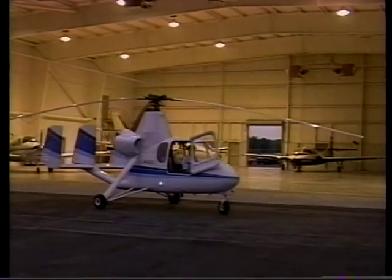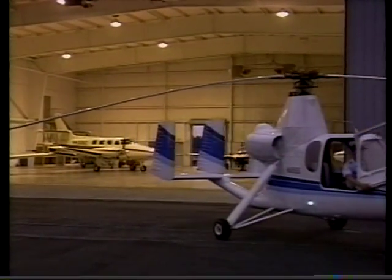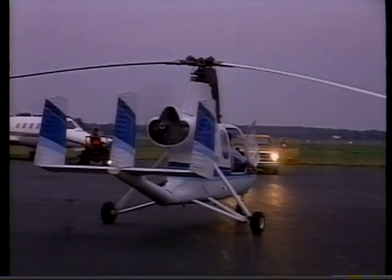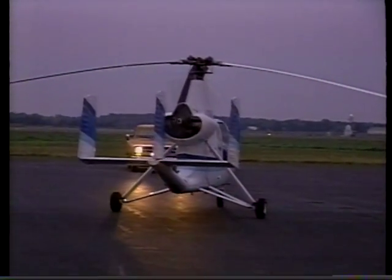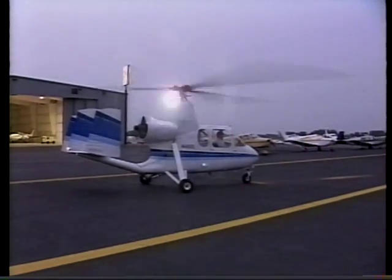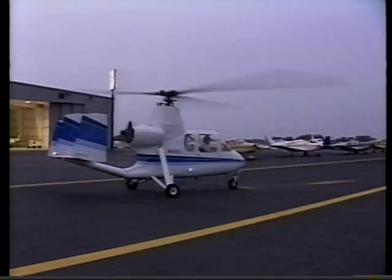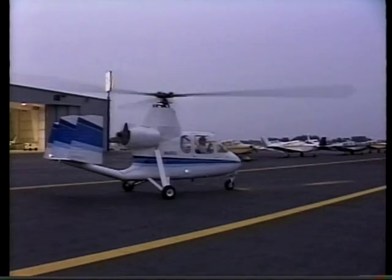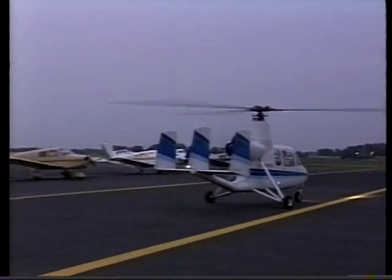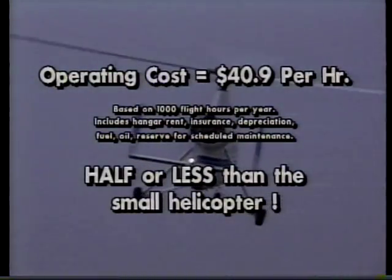Earlier, we mentioned cost as being a primary factor in choosing the 18A as opposed to choosing the small helicopter. Based on 1,000 flight hours per year, the total operating cost is $40.90 per hour. That includes hangar rent, insurance, depreciation, fuel, oil, reserve for scheduled maintenance, 100-hour inspections, and overhaul reserve for engine. The $40.90 per flight hour is half or less than what it costs with a small helicopter.